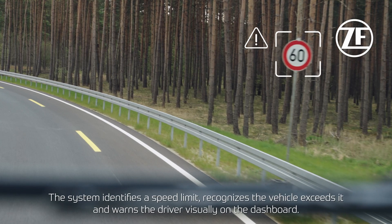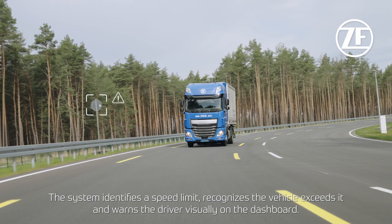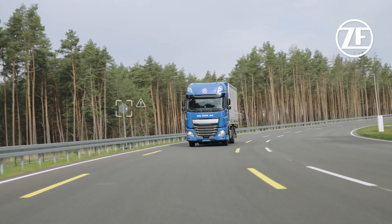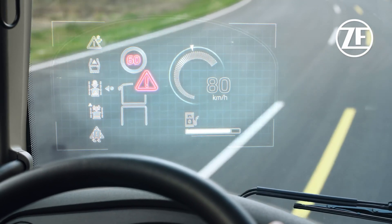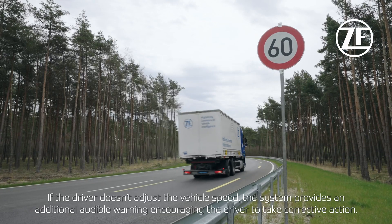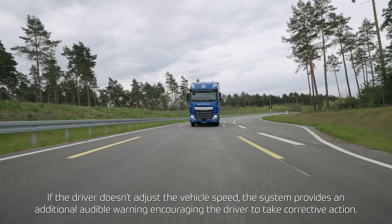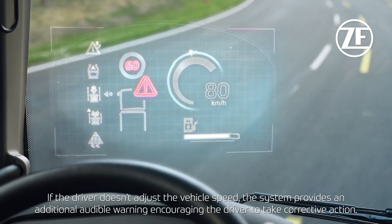The system identifies a speed limit, recognizes the vehicle exceeds it, and warns the driver visually on the dashboard. If the driver doesn't adjust the vehicle's speed, the system provides an additional audible warning encouraging the driver to take corrective action.